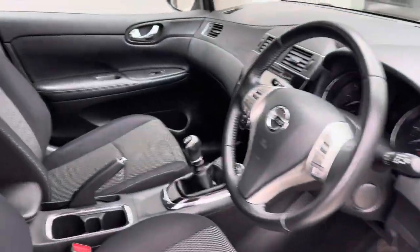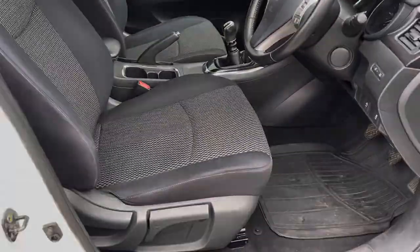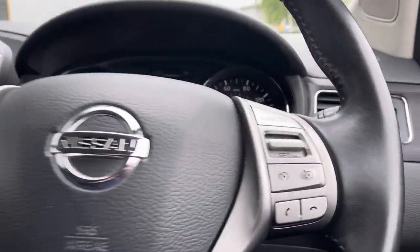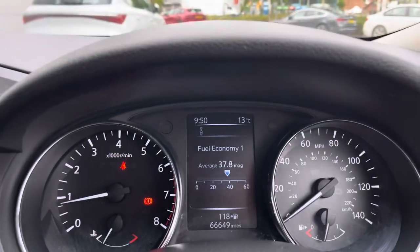As we move on to the front interior, you are greeted again by the two-tone cloth upholstery seats. These are highly comfortable and highly supportive. The driver does get the benefit of using the leather-wrapped multifunctional steering wheel with controls for the cruise control, Bluetooth connected phone, and also multimedia functions.